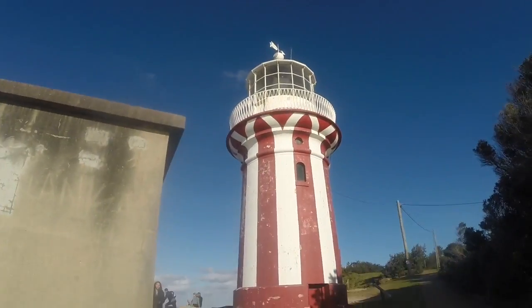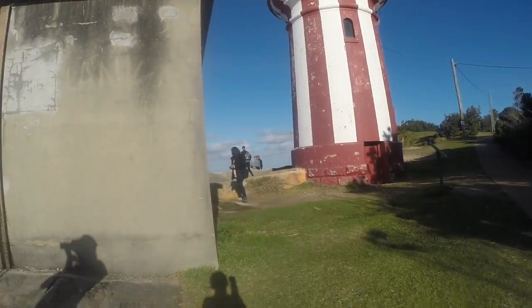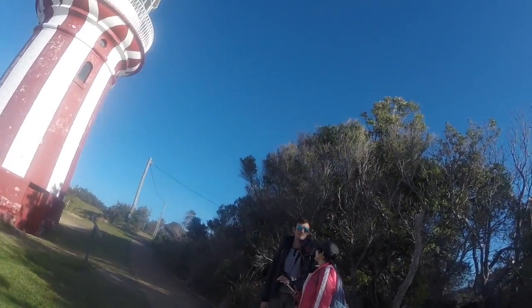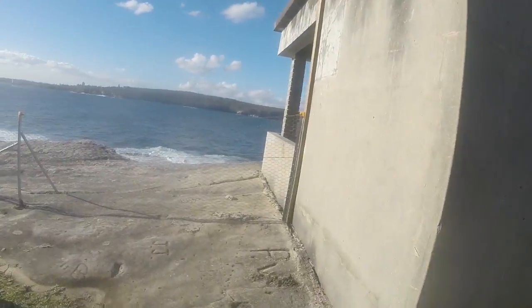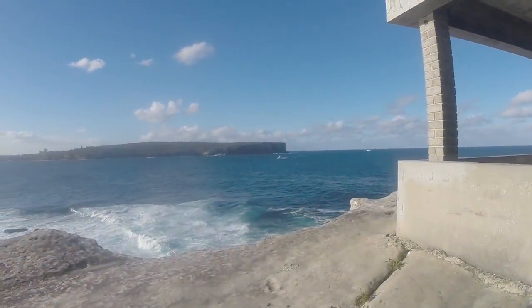Here we have a lighthouse that was erected a long time ago because of two shipwrecks that took the lives of hundreds of crewmen. It was erected specifically so that people would not run into the dangerous rocks in the Sydney Harbor entrance.